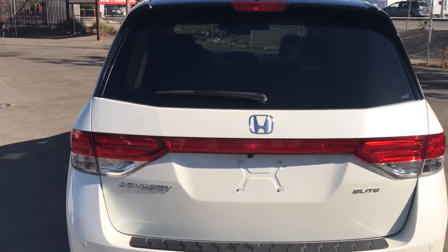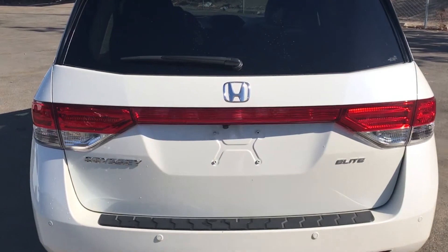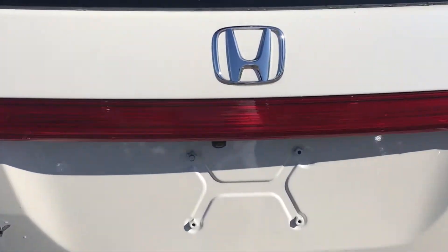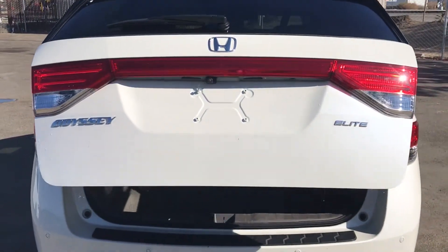Power Windows and Power Door Locks, Premium Sound, Sirius XM Satellite, Navigation System, DVD System, Wireless Bluetooth, Honda Link, Parking Sensors, and Backup Camera.